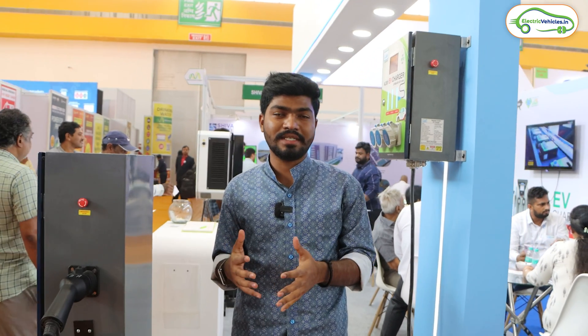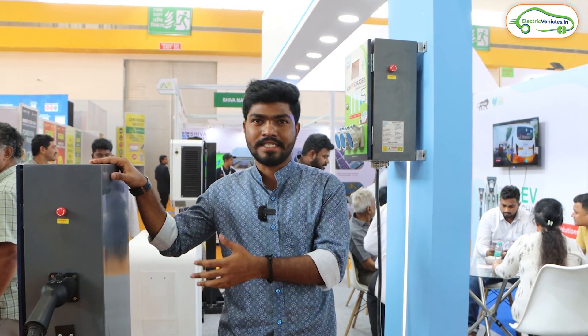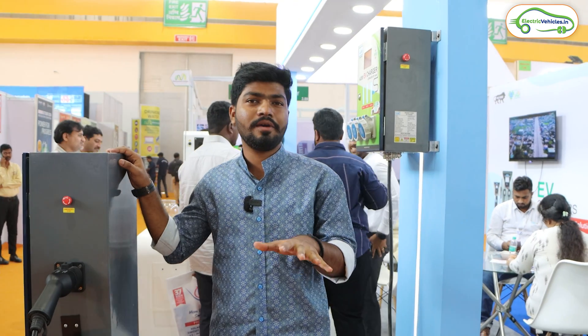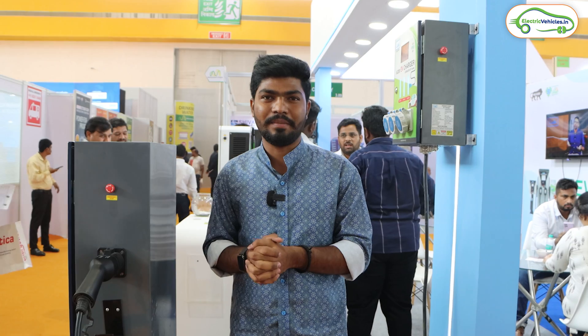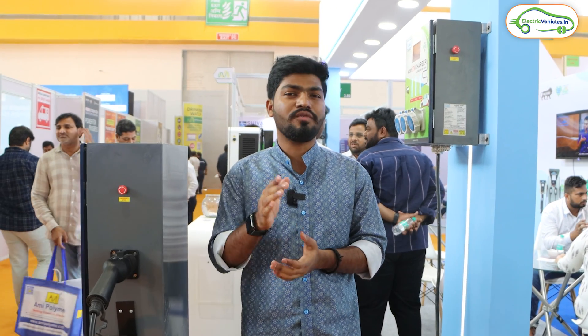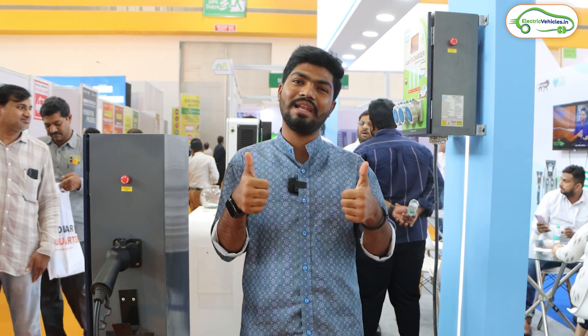As you saw, if any of you want to start a business as a charge point operator, you can opt for this company to buy charging stations and create a network in your local area. You can also supply charging stations to people looking to start a charging station business. That's it for today's video — if you found it informative, hit the like button and subscribe to Electric Vehicles India. Go green, go electric!